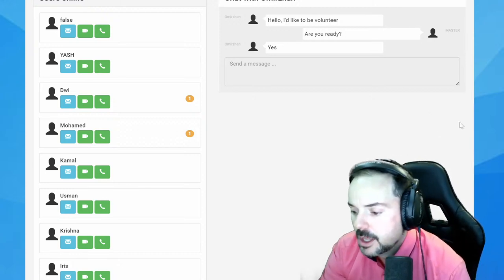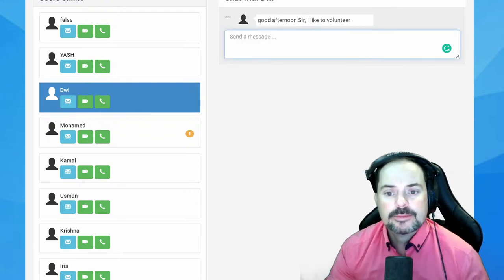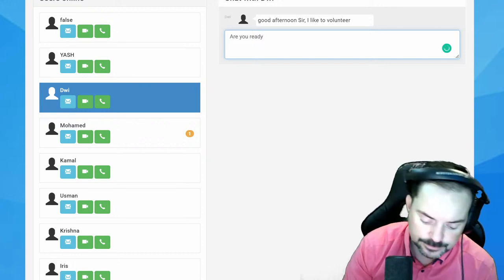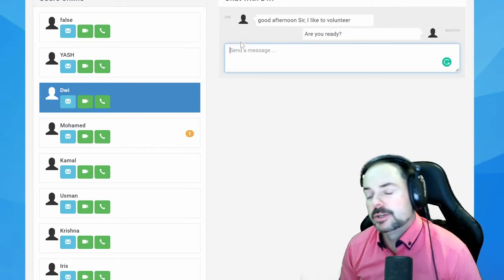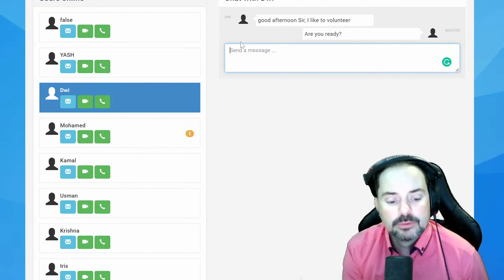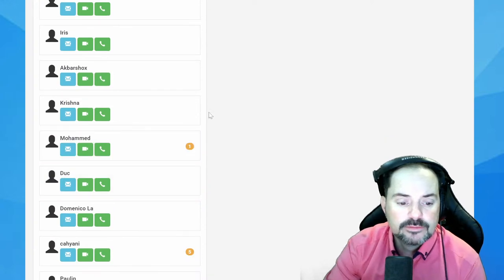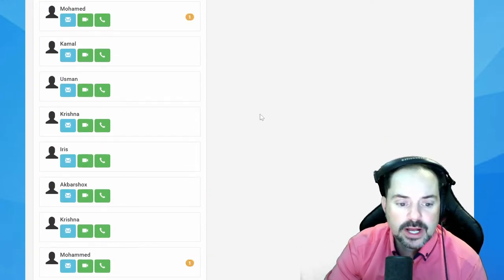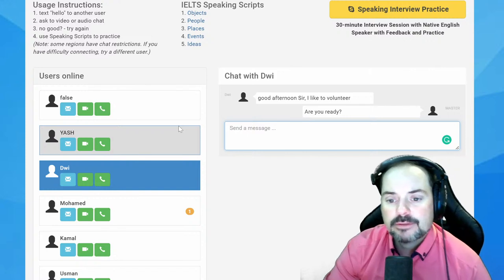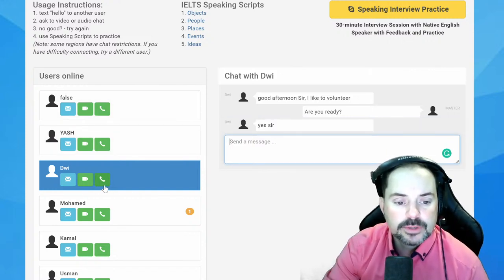Next volunteer is Dwi, one of our newer members from Indonesia. Adrian will take more volunteers and move through the practice. Adrian: 'Dwi, if you are there, if your microphone and speakers are set up, let's do this.'